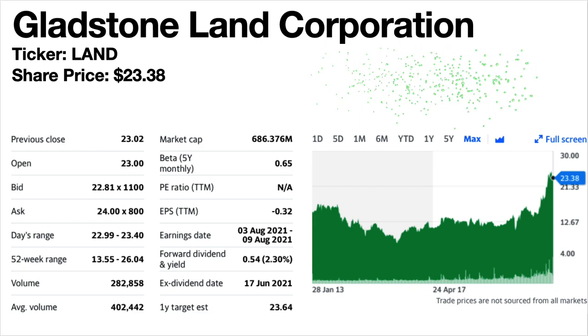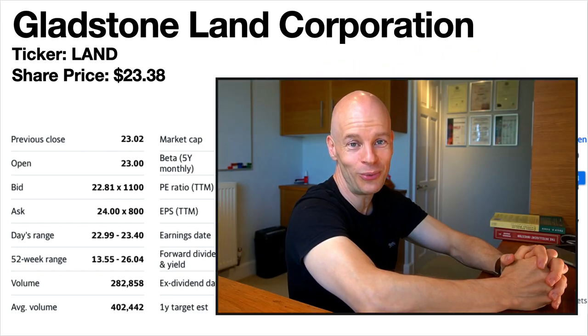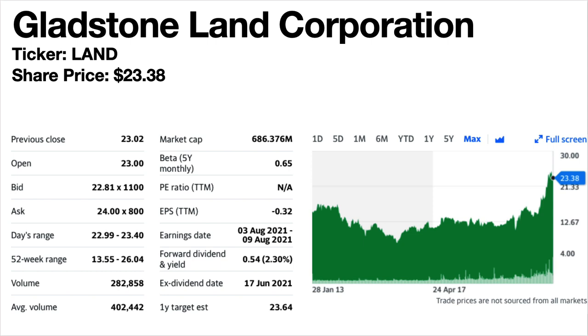Gladstone Land Corporation, ticker symbol LAND — is that a cool ticker symbol or what? Share price is $23.38. The dividend yield is 2.3%. This is a farm and vineyard REIT, so if you're interested in investing in vineyards this would be a good one. The share price trend has been down and up but is currently near all-time highs with quite a run-up recently. The dividends are monthly and generally growing but very slowly — they even increased them in 2020 and again in April 2021. Albeit very small increases, an increased dividend is a safe dividend.